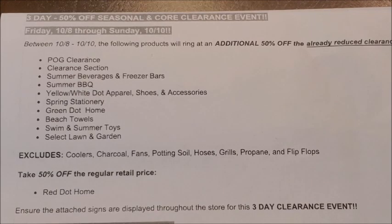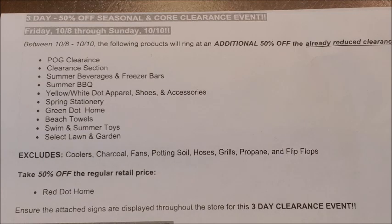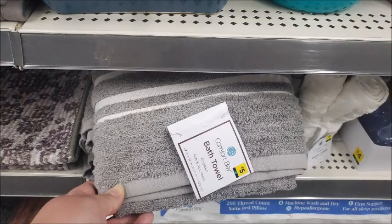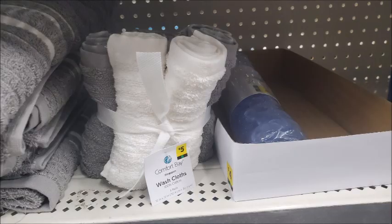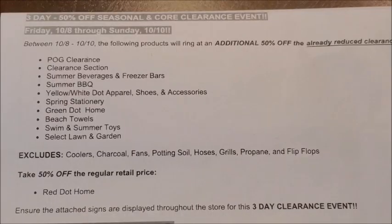The next category of seasonal merchandise included in the additional 50% off clearance event is the green dot home items. Those are also currently at 70% off at our Dollar General stores. I'm going to let you guys look over the pictures I have of the green dot home items so that you'll know what to be on the lookout for.